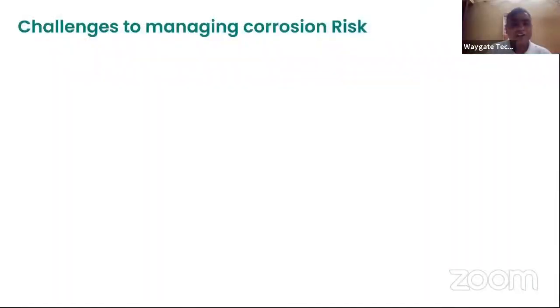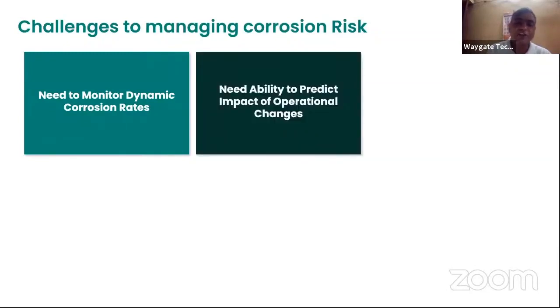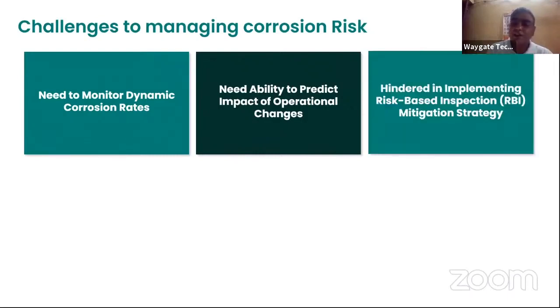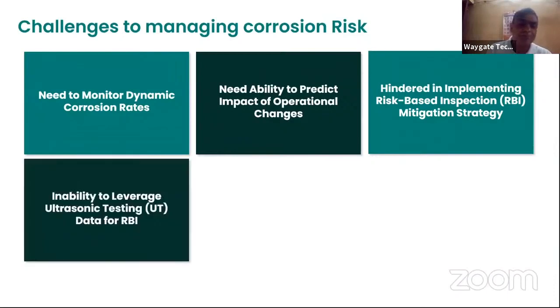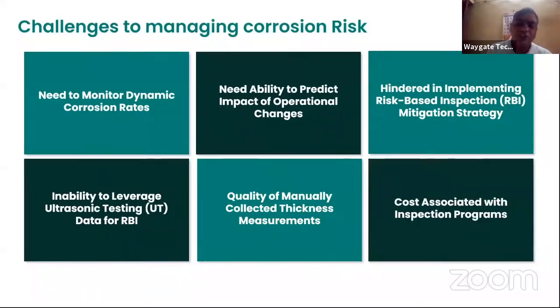Challenges in managing corrosion risk include the need to monitor dynamic corrosion rates, the ability to predict the impact of operational changes, hindrances in implementing risk-based inspection mitigation strategies, inability to leverage ultrasonic testing data for risk-based inspection, quality of manually collected thickness measurements, and tasks associated with inspection programs.